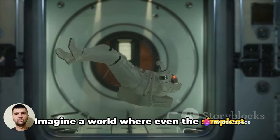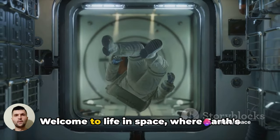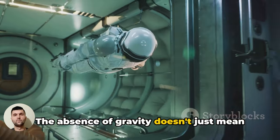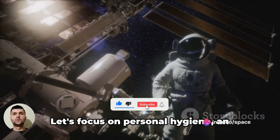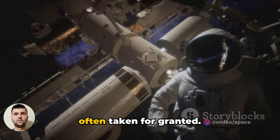Imagine a world where even the simplest tasks become a challenge of epic proportions. Welcome to life in space, where Earth's everyday routines take on a whole new dimension. The absence of gravity doesn't just mean floating around and having fun — it transforms the mundane into the monumental. Let's focus on personal hygiene, an essential aspect of daily life that's often taken for granted.